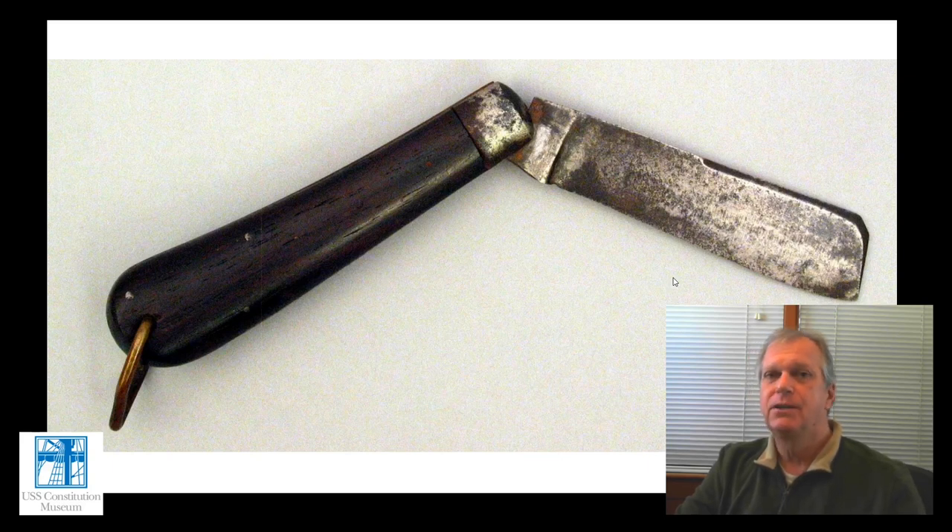Other personal possessions a sailor might carry could include stationery for writing letters home if they were literate, possibly a personal book, or other mementos and keepsakes of family and friends at home. A lot of the things on that packing list are no different today for Navy sailors, merchant mariners, or tall ship sailors heading out to sea for extended periods of time.